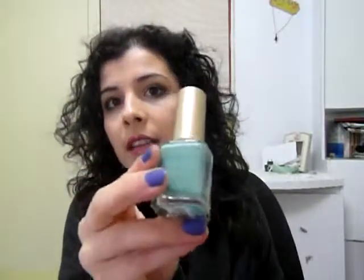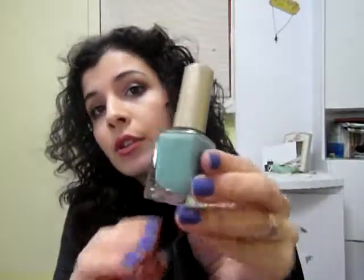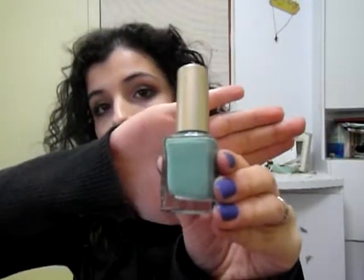Next we have another one by Ga-de. I have nine Ga-de nail polishes because I love them and I think they have almost every color under the sun. The second one is this — I love green — this is such a beautiful shade called Mint Green, also from the Crystal Glow line by Ga-de. This is number 439. It's a gorgeous nail polish and I absolutely love it. It also lasts for a very long time on your nails.